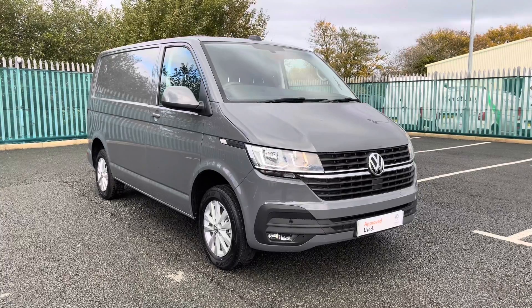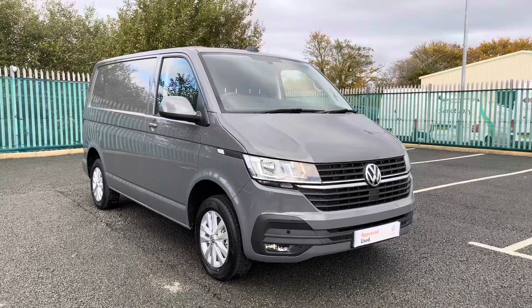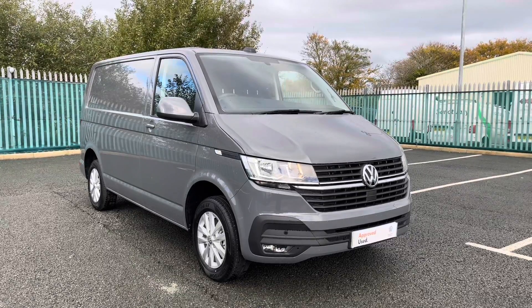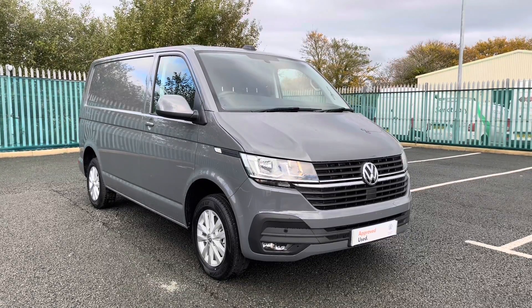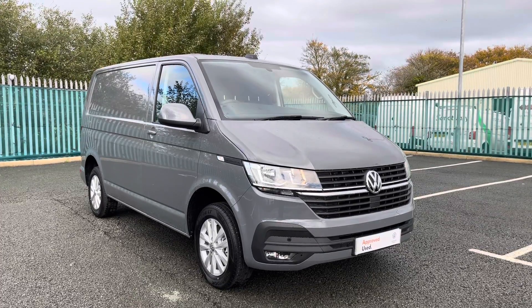Thank you for watching this video on this Volkswagen Transporter. If you require any further information or would like to request a free finance quote, please don't hesitate to give us a call on 01978 340 606 and a member of our sales team will be more than happy to help. Thank you for watching.